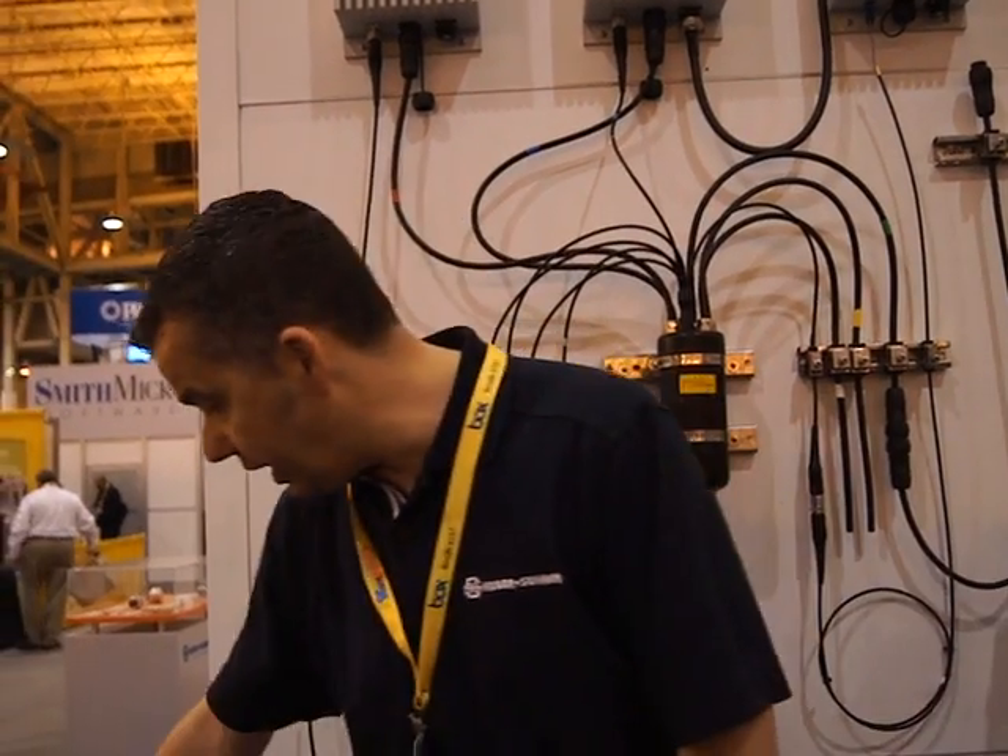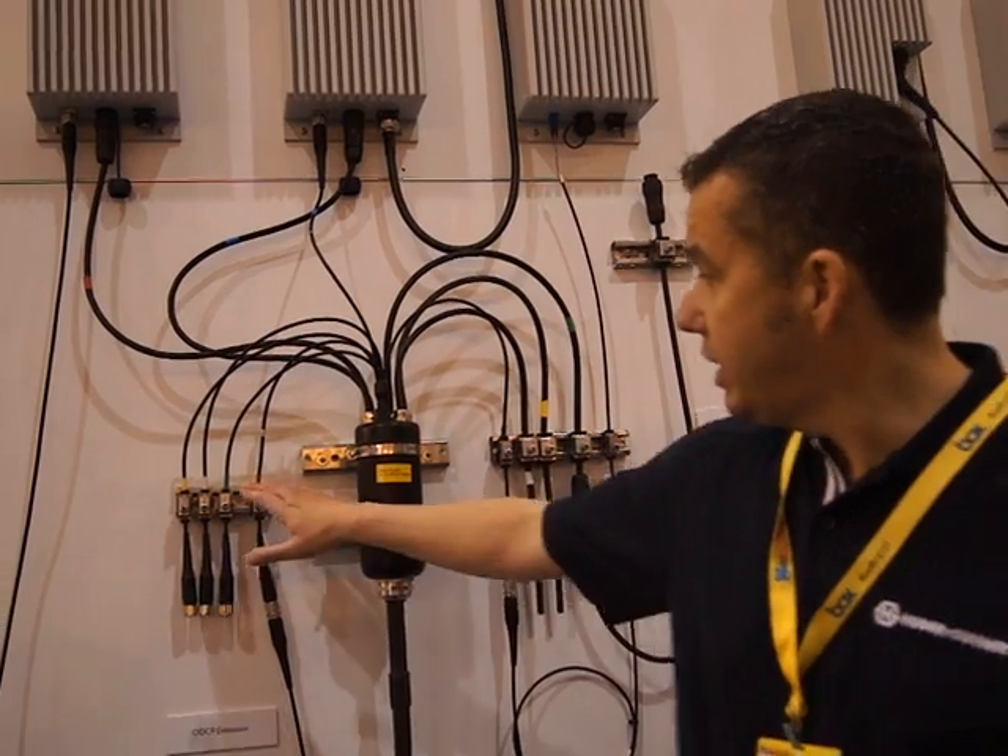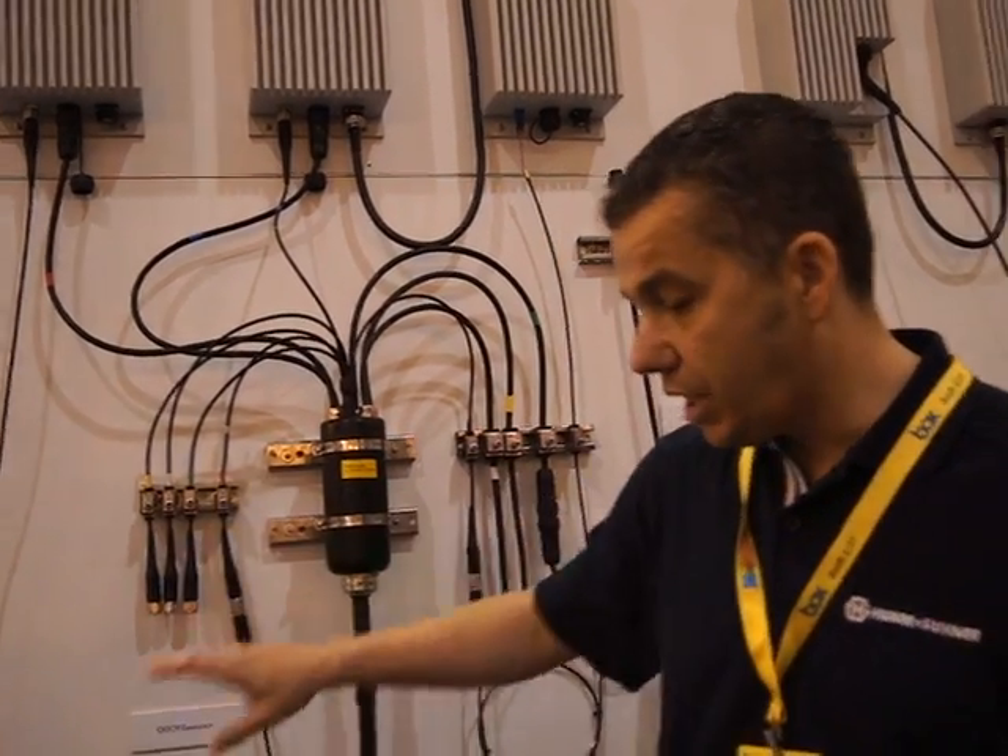They're reducing the amount of time spent on site. Everything is color-coded — the color codes here correspond to the color-coded connectors that go into the BBU cabinet. So again, it's simple to deploy and very, very quick.